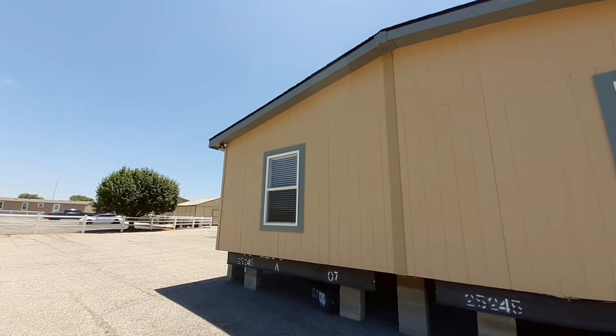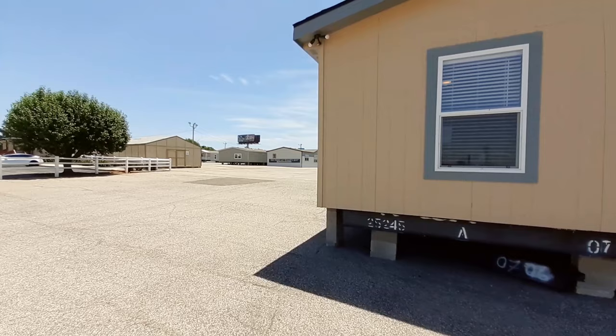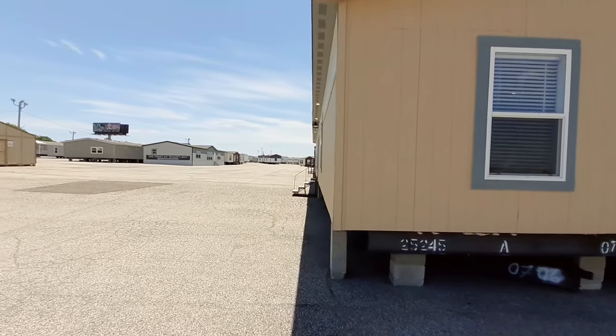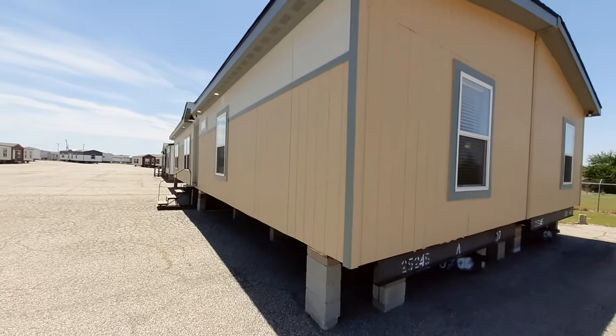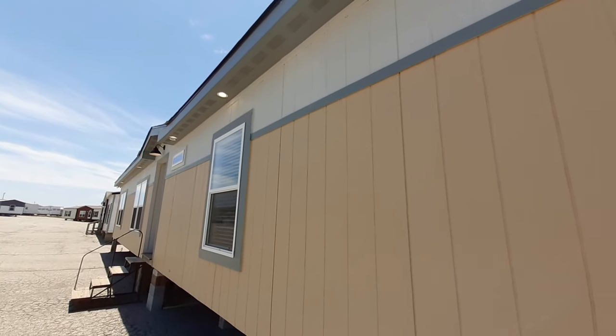This is a wind zone one and thermal zone two home. I'll also point out we've got the lighting up underneath your eave there.